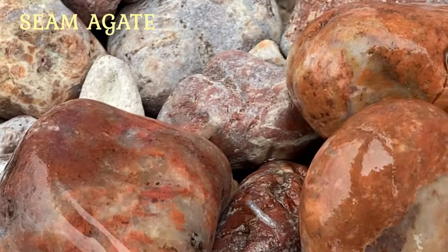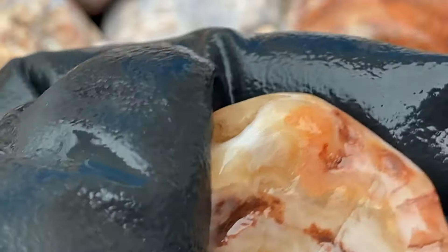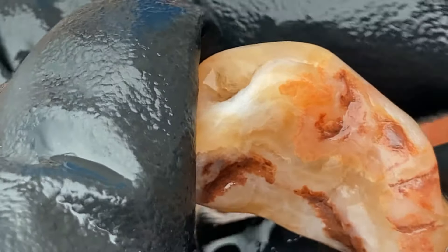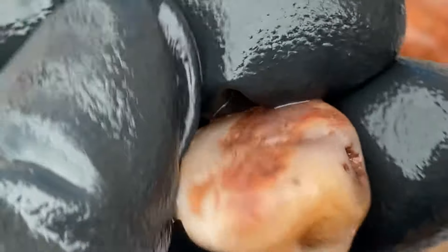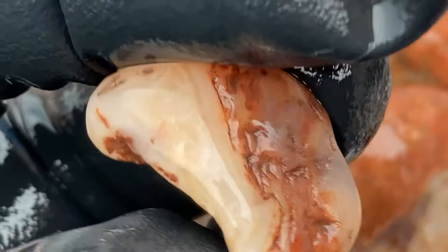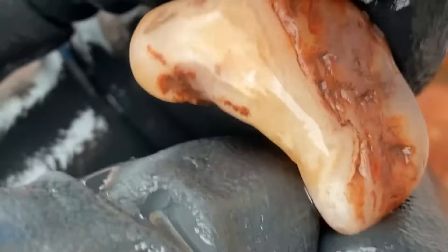It has a solid top and bottom, and yeah, that's a nice one. This one here is an agate also, but it's very, very mild. Very light, but it's there. Even though it's really subtle, I can see the agate lines, and maybe when I tumble it, it'll pop out more. So I'm going to keep it. I like it. It's a pretty one.